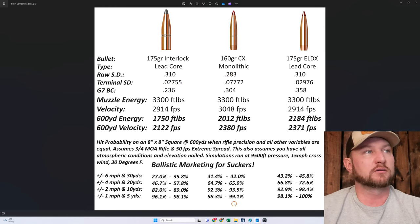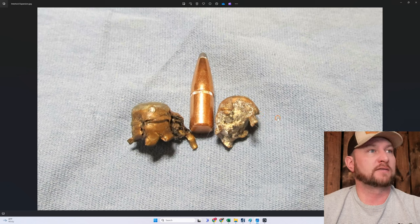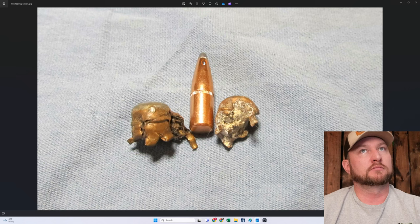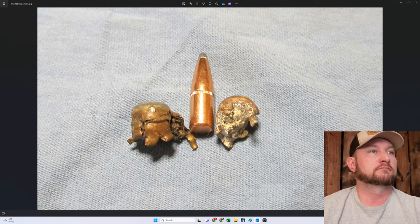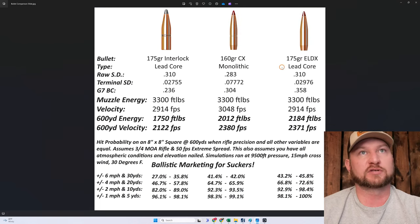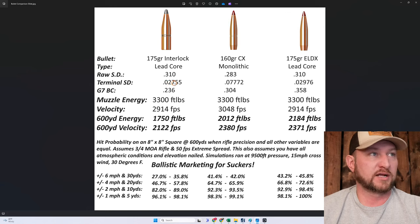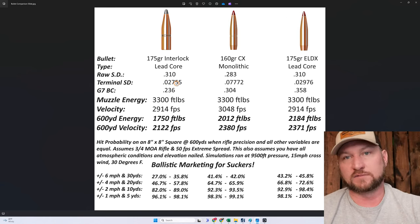I used that formula to figure out terminal sectional densities based on personal experience and information I found online — how much these bullets typically expand and how much weight they retain. For a 175-grain Interlock, typical expansion is the lead nose encouraging the bullet to open quickly — though not quite as fast as something with a plastic tip. These bullets typically expand to 2.5 to 3 times initial diameter and retain about 60% of their weight. Based on opening to triple diameter and retaining 60%, I came up with a terminal sectional density of 0.02755 — or just call it a score of 2,755.